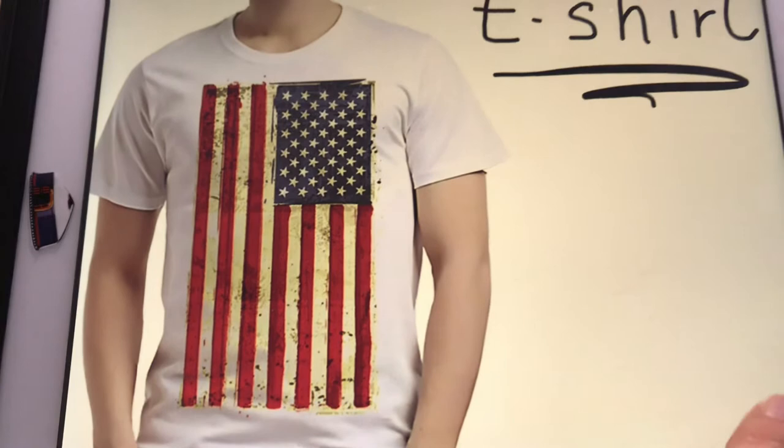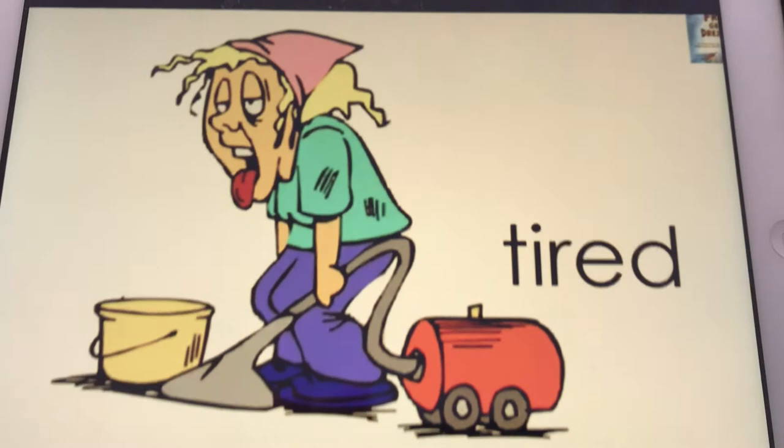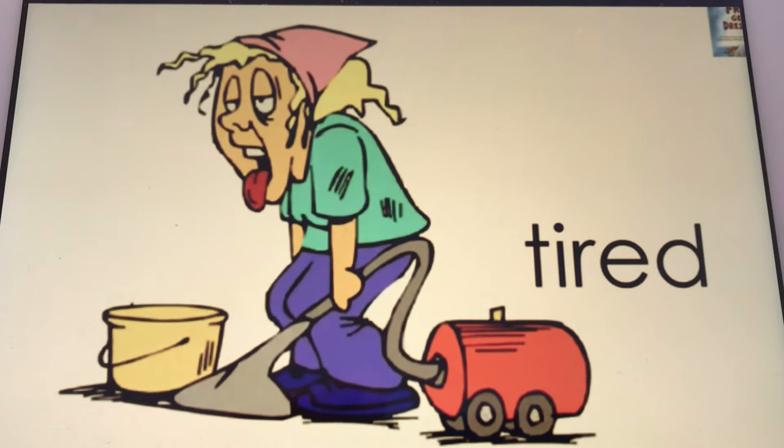Jetzt kommt noch ein letztes Wort. Oh je, das ist kein Kleidungsstück. Da ist jemand müde — somebody is tired. Tired.